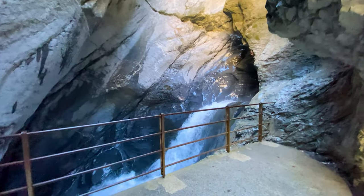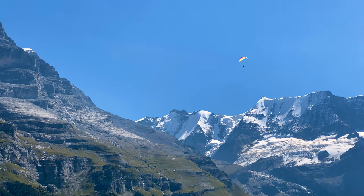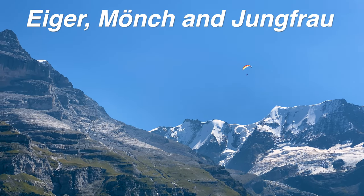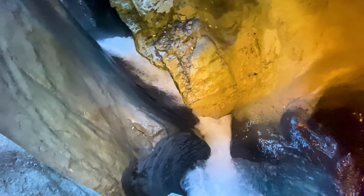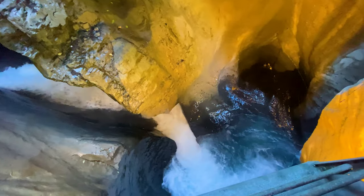The Trümelbach Falls are a set of underground waterfalls that take their water from the glaciers of Eiger, Mönch, and Jungfrau. The caves and gorges that the waterfalls run through have been carved by the water over thousands of years.